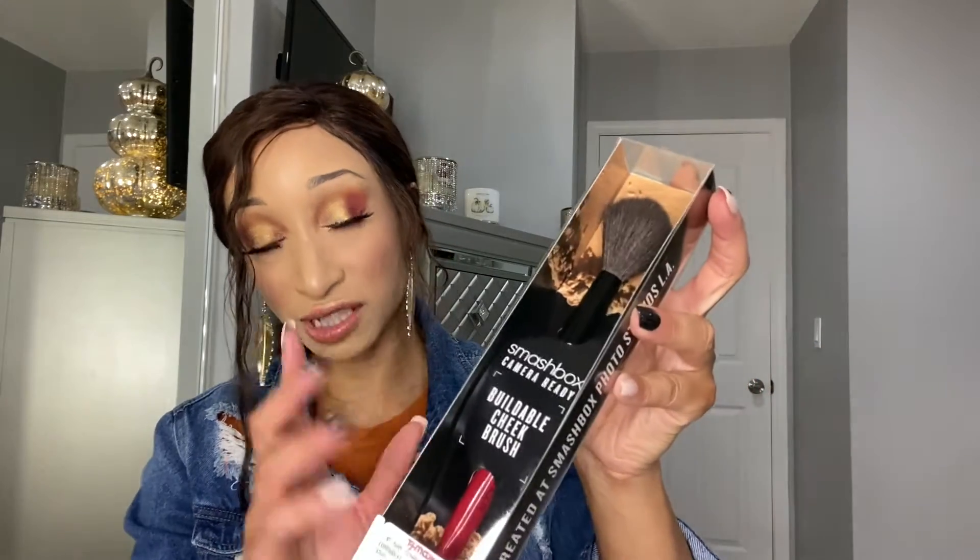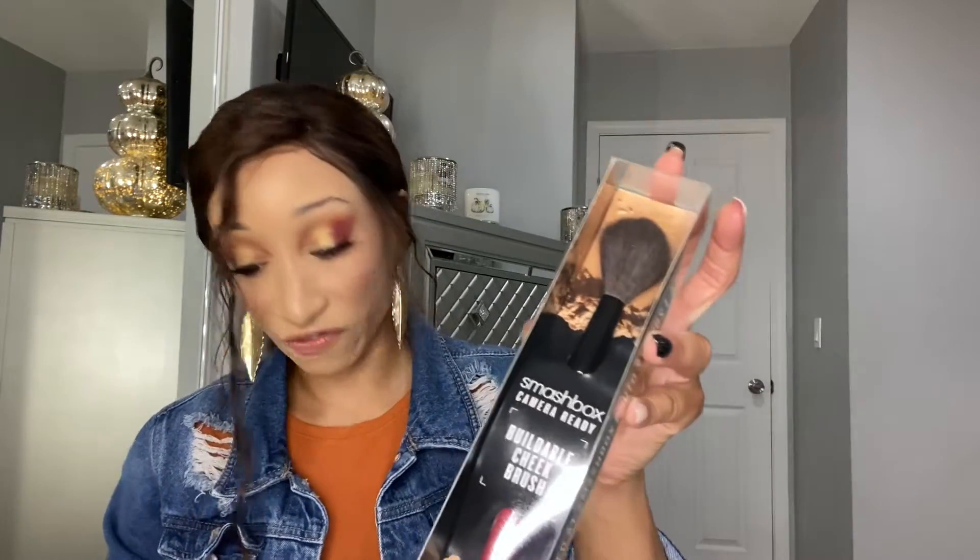Now let's get into some beauty products. First up are some brushes. I picked up the Smashbox Camera Ready Double Cheek Brush for $14.99. Cheek brushes and powder brushes are my favorite things to buy. I waited on the Smashbox brush because it was pricey, and I'm glad I did because I found it at Marshall's. I also found a sheer powder brush at TJ Maxx for $17.99 — a bit more, but still a great deal compared to retail.